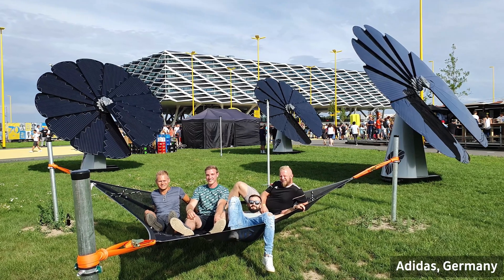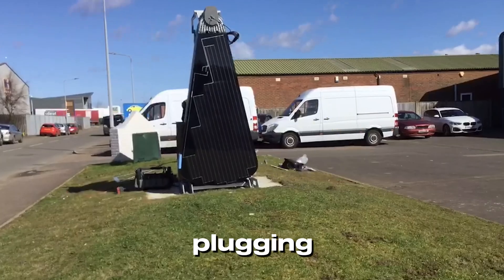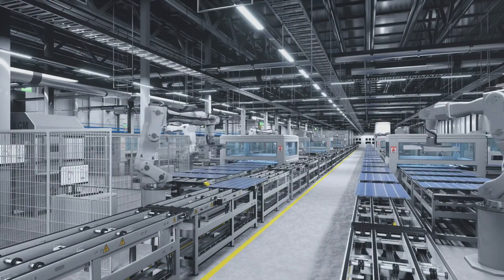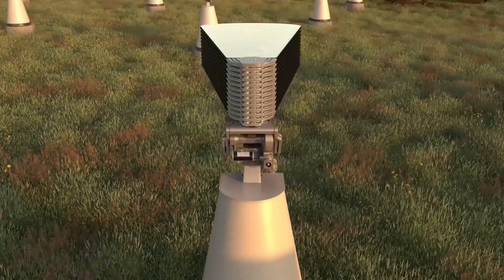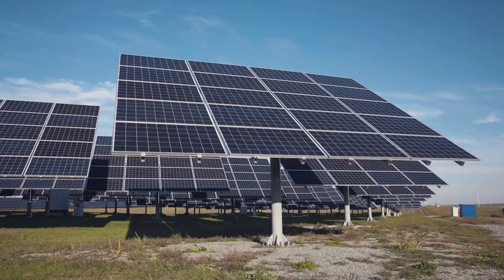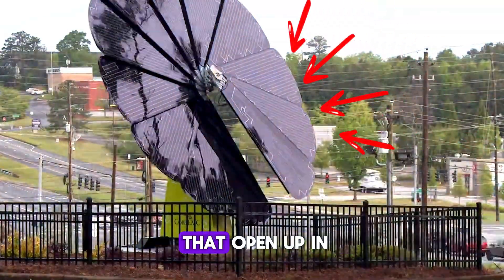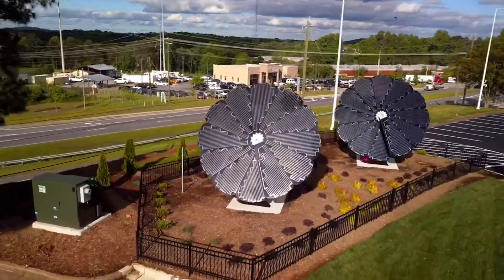The Smart Flower isn't just about efficiency — it's about convenience. It comes pre-assembled, which means installation is as simple as placing it in your yard, plugging it in, and letting it do its thing. It's designed for homes, businesses, and even schools that want to embrace renewable energy without the hassle of complicated installations. What makes the Smart Flower a game changer? Traditional solar panels are stationary, only achieving peak efficiency when the sun is directly overhead. But because the Smart Flower adjusts its position throughout the day, it captures sunlight at the perfect angle from sunrise to sunset. The Smart Flower consists of 12 petals that open up in the morning when the sun comes out, and this smart tracking unit represents the core of the Smart Flower's brilliance.